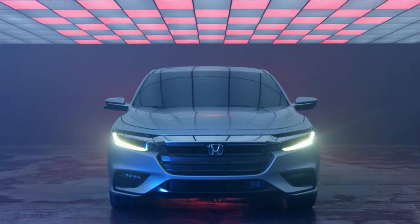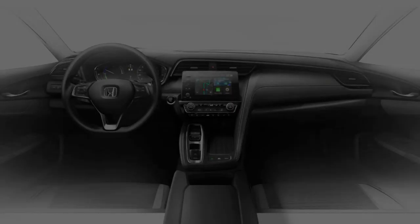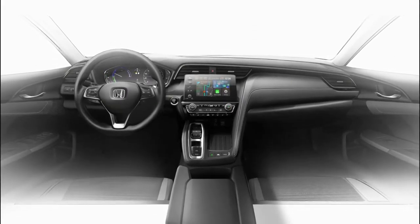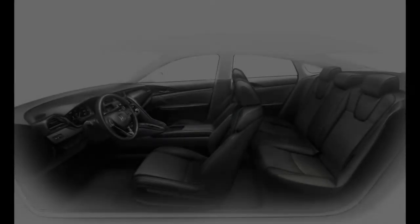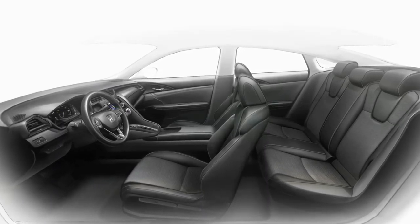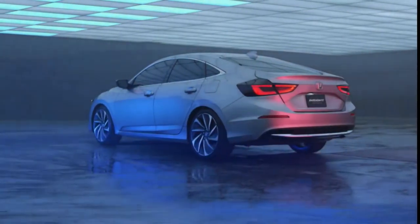The Insight is being positioned as a premium offering, priced as a step up from the Civic, which no longer gets a hybrid variant of its own. The challenge will be pricing it so as not to overlap the larger Honda Clarity hybrid models in the showroom — especially if Honda continues to offer various trim grades across each of its hybrid models.